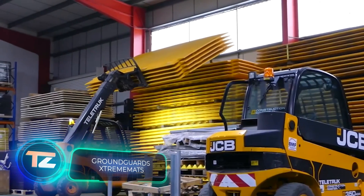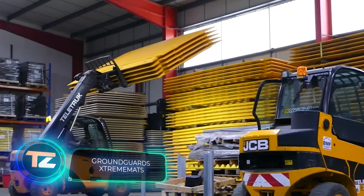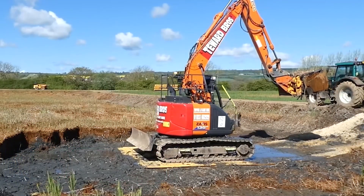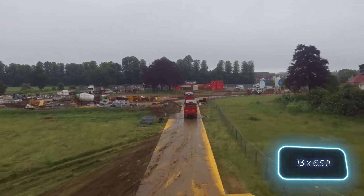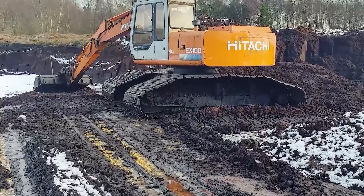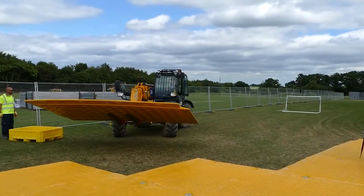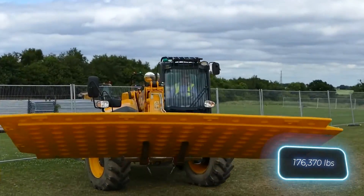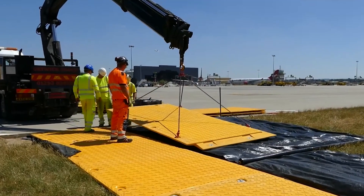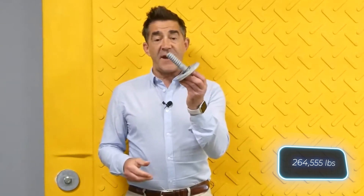With extreme mats, you can lay down a road even in places with no clear path, like swamps. Each mat measures four by two meters and costs approximately $3,000. They can support equipment weighing up to 80 tons, and in dry conditions where driving fast is feasible, they can handle up to 120 tons.